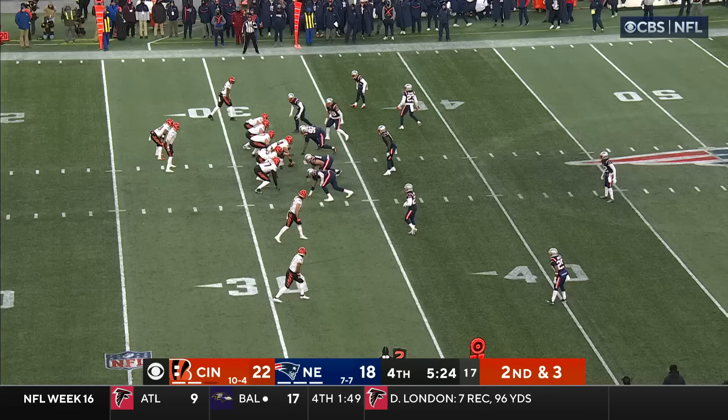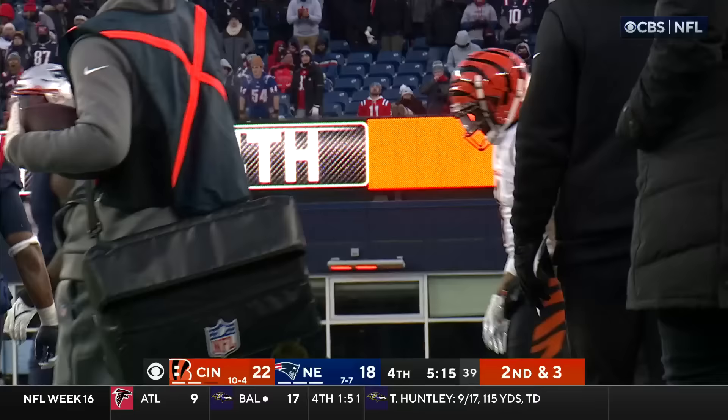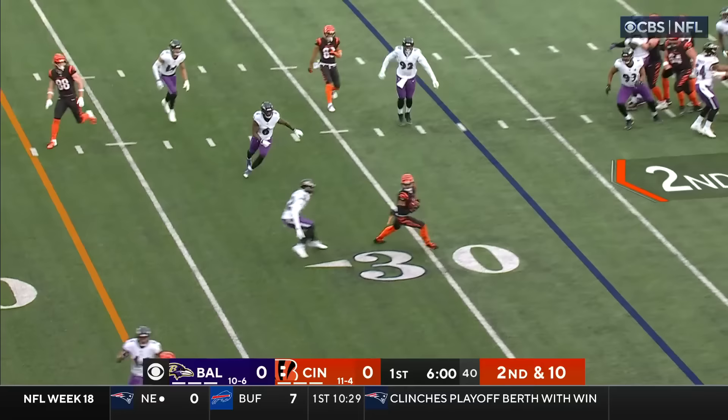Burrow with a catch along the sideline — 18 unanswered points from the pass. Get it to Chase — he launches himself in the air — and enough for a first down.